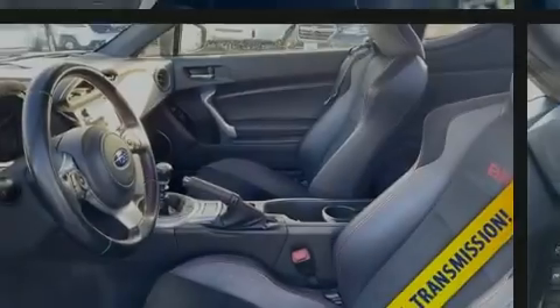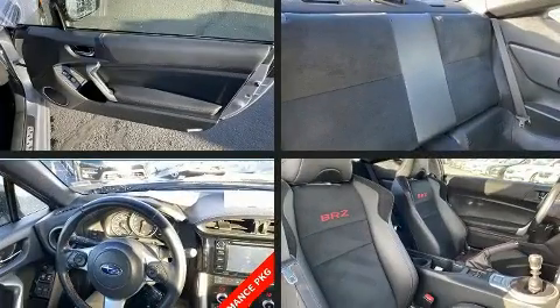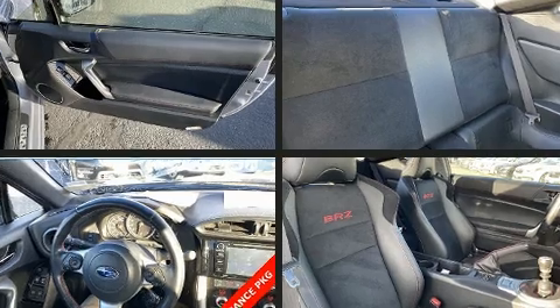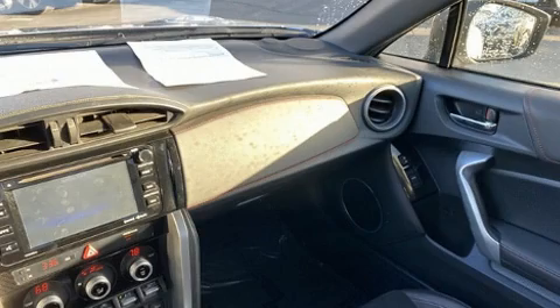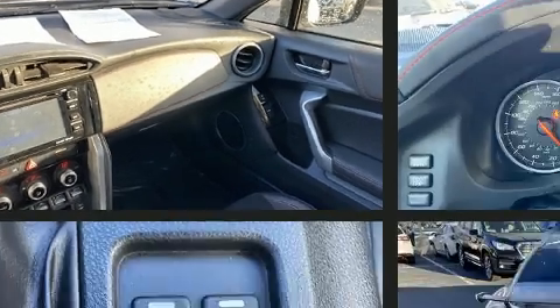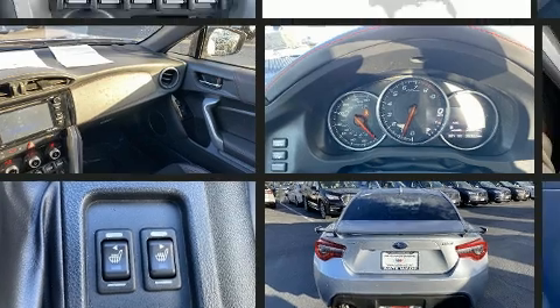Introducing the 2017 Subaru BRZ. This two-door, four-passenger coupe still has less than 10,000 miles. Subaru made sure to keep road handling and sportiness at the top of its priority list. It features a standard transmission, rear-wheel drive, and a two-liter four-cylinder engine.